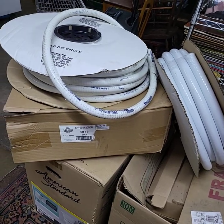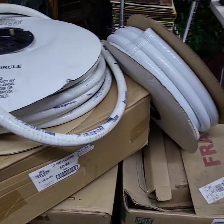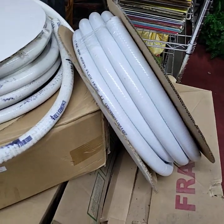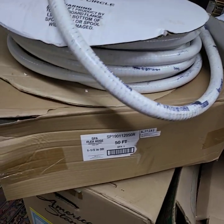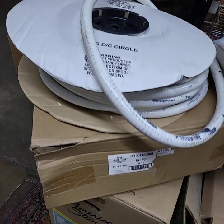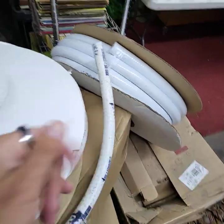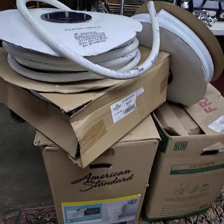We have three rolls: a three-quarter inch, a one inch over here, and an inch and a half diameter of spa hose. This is for hot tubs — of course you can use it for anything. All flexible. We'll be selling choice of the three rolls.